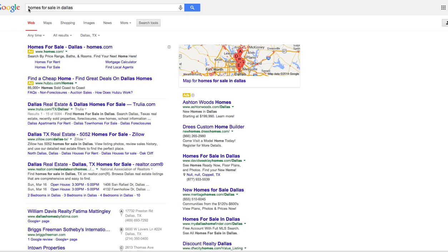Let's say that you're searching for homes for sale in Dallas. The market right now is very competitive — there's not a whole lot of houses listed — so you may want to see what just came on the market. It defaults to an anytime search, but you can actually change this.